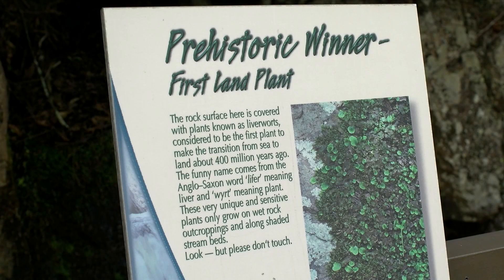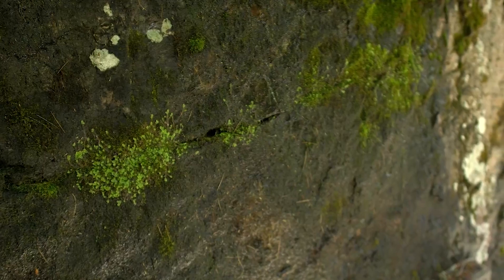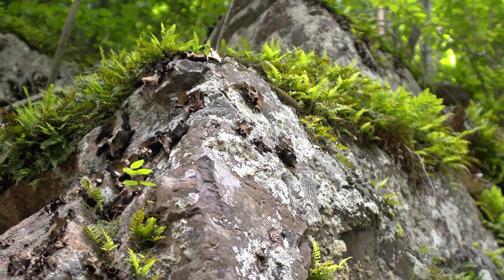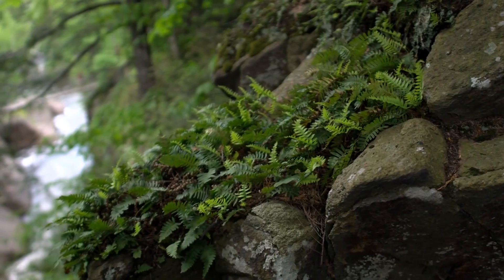We also have signs all about our liverwort, which is very important — it is the first land plant. It is marked along the way and it's very rare. It nicely thrives in the humidity of the waterfalls along with the lichen that is along the rock face, which needs the moisture of the waterfalls and the granite rock walls in order to survive. We never quite understand how things can grow out of rocks, and it's fascinating to see that.